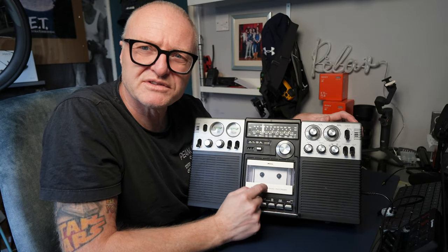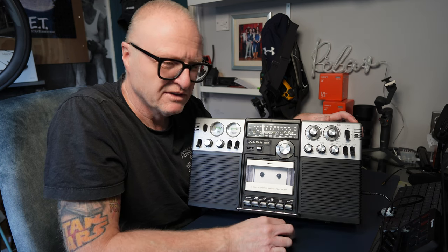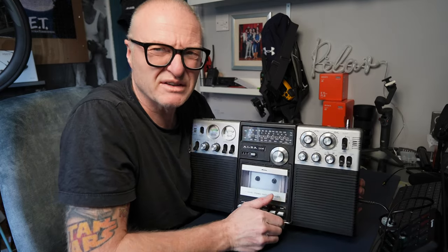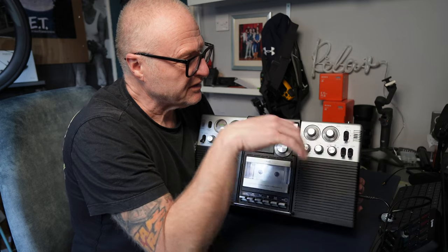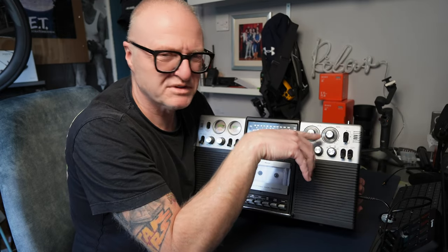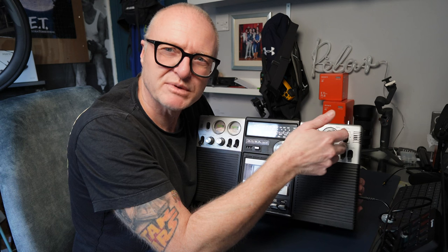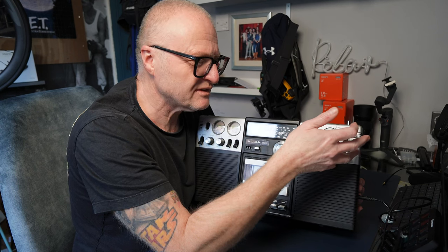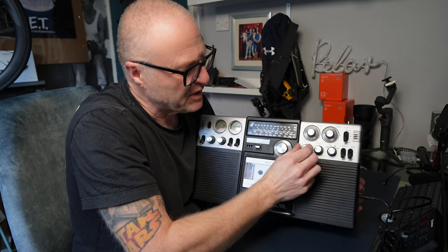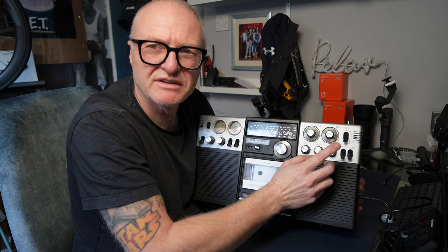Tape recorder — this doesn't work at all. It's not spinning, so it obviously needs a new set of belts, no doubt. One day I'll do it. On this side we've got your volume, balance — which is probably not that handy on something like this. Tape, radio, and sleep. The sleep was pretty good because it was ideal at night — it would just cut out, great. Bass, treble, FM, shortwave, mediumwave, and longwave. I'll show you the frequency range it covers — it's quite wide, to be honest.